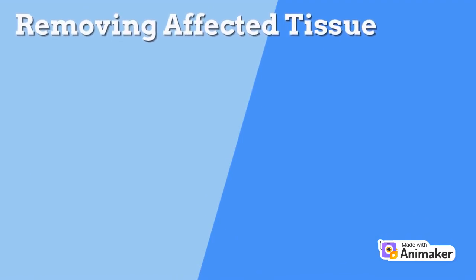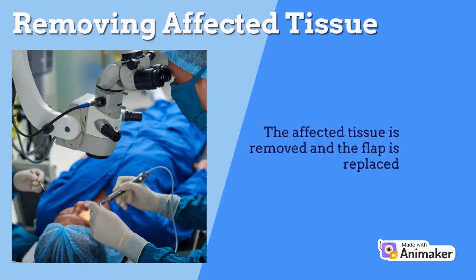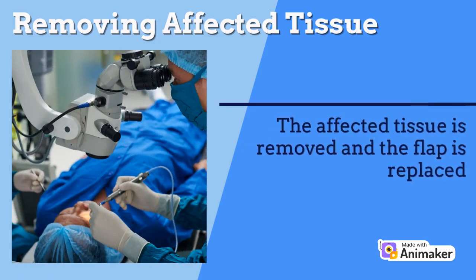To briefly explain, LASIK involves creating a thin flap in the cornea to be able to remove the affected tissue underneath. The flap is then placed back down. The process will be further explained later on in the video.